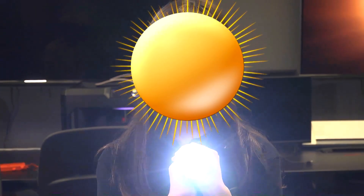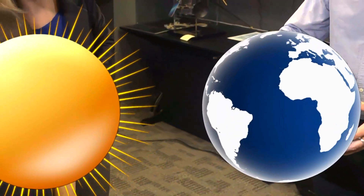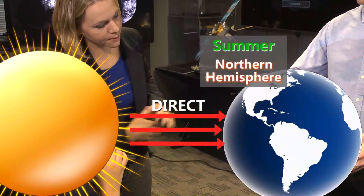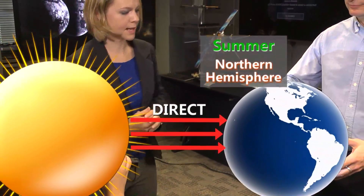We'll have you be the Sun. Up here now, it's summertime in the Northern Hemisphere because the Northern Hemisphere is receiving more direct sun rays from the Sun.